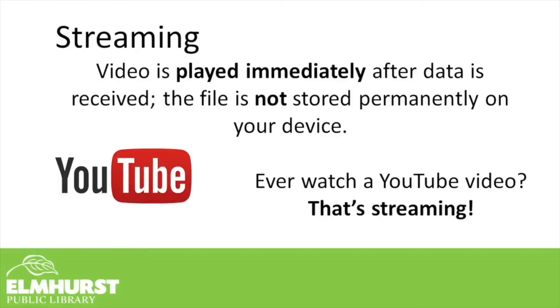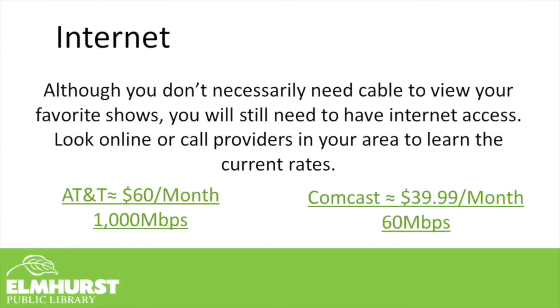When we're talking about streaming a video, what is that exactly? Well, video that is streaming is played immediately after the data is received, which means it's not stored permanently on your device. If you can think of it like watching a YouTube video, that's streaming a video. You're only downloading the content from the internet as it plays. For streaming video, you will need access to the internet.